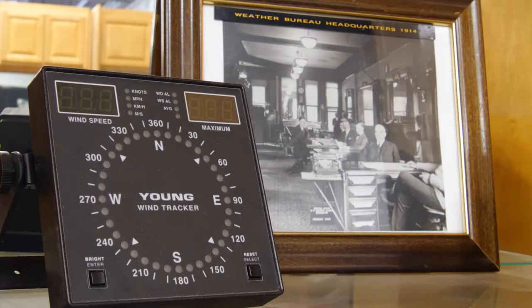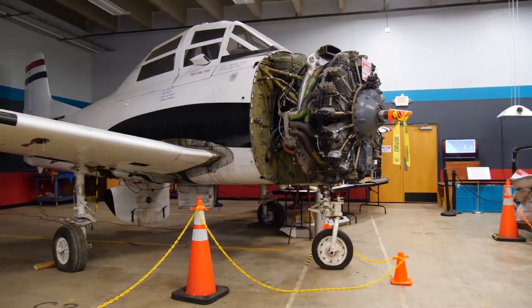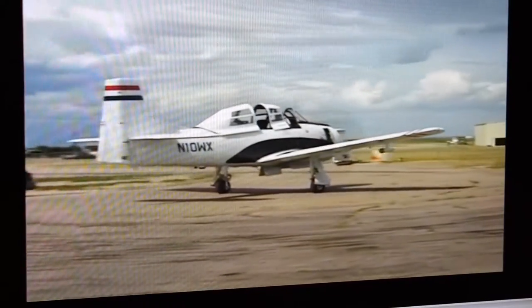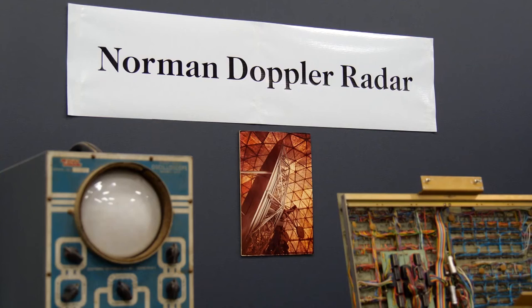The museum wants to preserve the rich history of meteorology but also highlight the future of where meteorology is going. It opened its doors in 2016, with one of its first exhibits being a fully restored T-28 storm-penetrating aircraft — one of the original planes used to fly into thunderstorms, collecting information that scientists could analyze in real time.